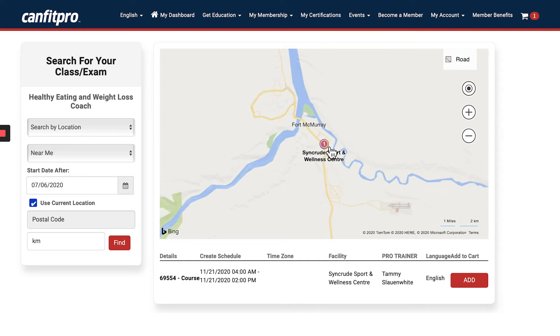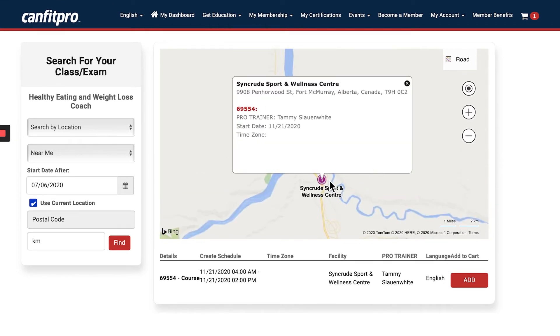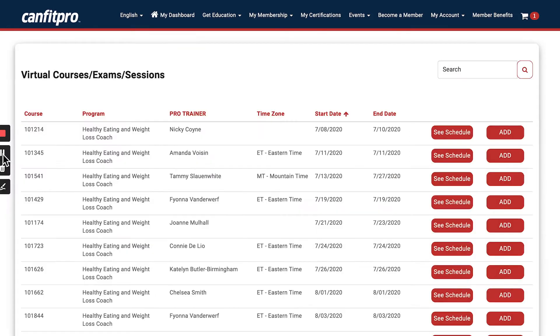When you search by location, you can find nearby courses. Clicking the number on the map opens the details box, where you can see the actual location, the pro trainer name, and the start date. If you're interested in that course, click 'Add' to add it to your shopping cart.